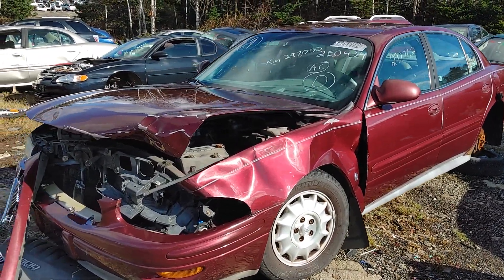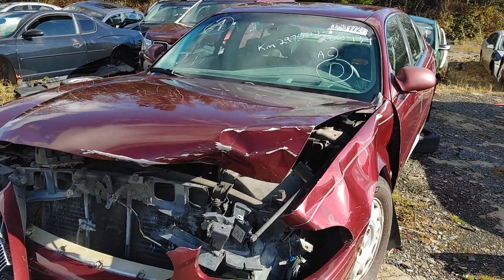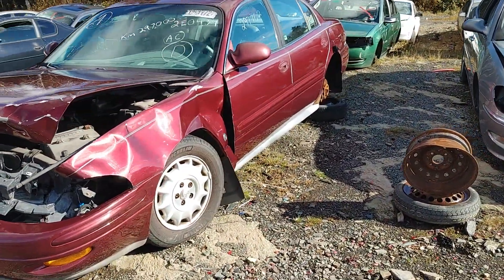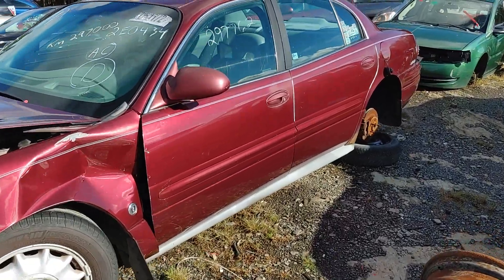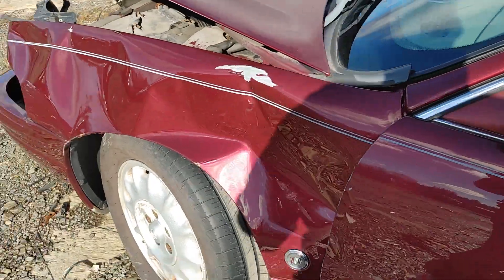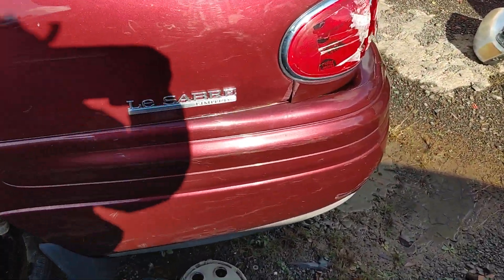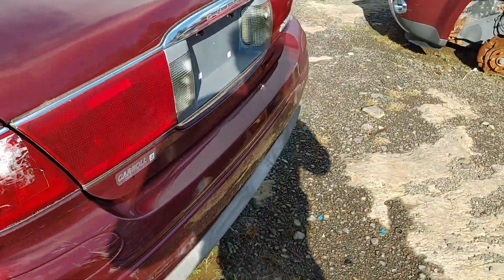All right, this is another junkyard find at Maritime Pickup Arts. This is a Buick Park Avenue — actually it's a LeSabre, sorry, they all look the same to me. It is in no way an interesting car. It's ugly as hell, dented everywhere, and the color is not my favorite.